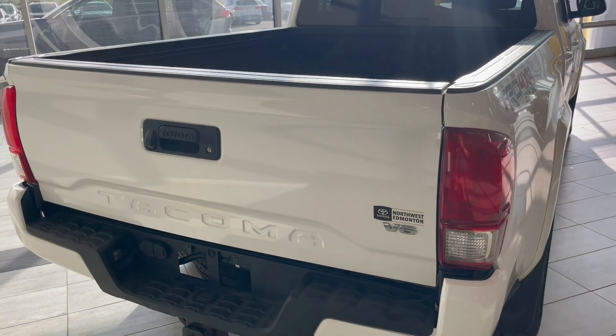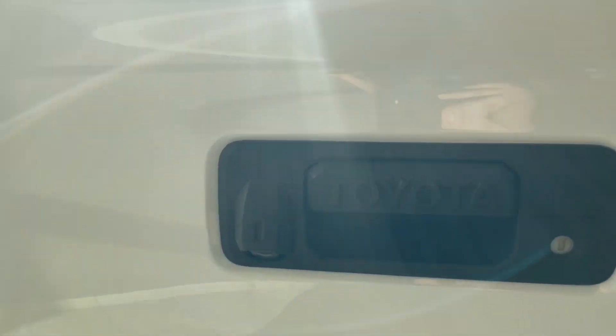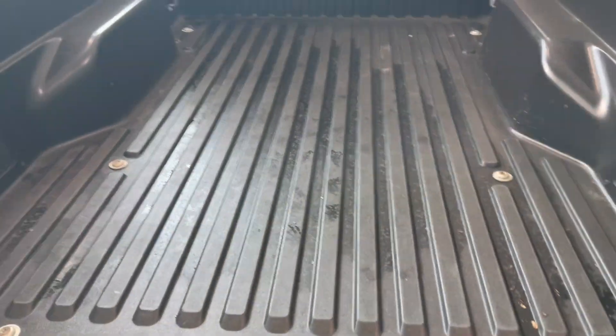In the back you have LED brake lights, as well as on your handle you're going to have your backup camera. Inside you'll notice you have lots of storage space for work and play, as well as a truck bed light.